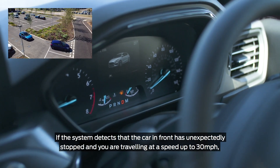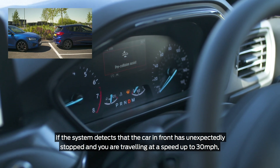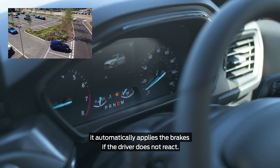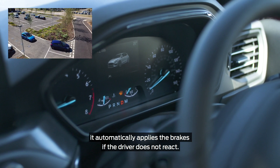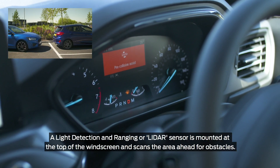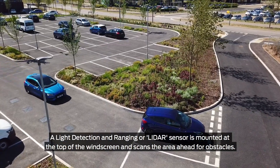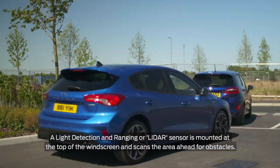If the system detects the car in front has unexpectedly stopped and you're traveling at a speed up to 30 miles per hour, it automatically applies the brakes if the driver does not react. A light detection and ranging, or LiDAR, sensor is mounted at the top of the windscreen and scans the area ahead for obstacles.